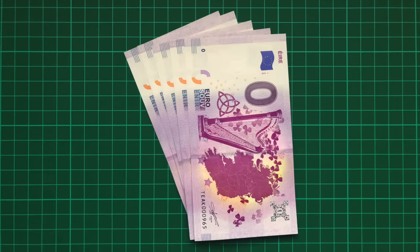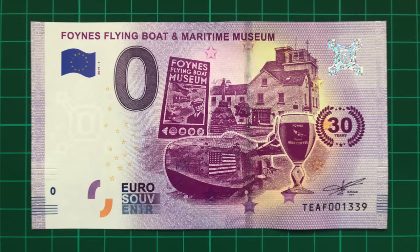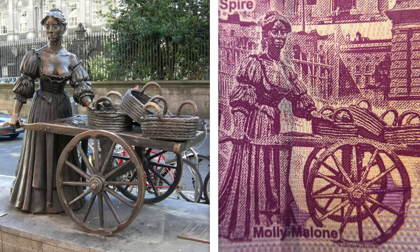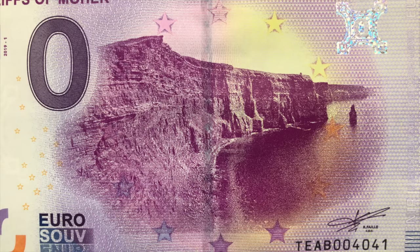From the Republic of Ireland I have five notes, portraying a map of the country, a Celtic harp and shamrocks, the Foynes Flying Boat Maritime Museum, several landmarks from its capital Dublin including the statue of Molly Malone, a note portraying landmarks from elsewhere in the country including the Cliffs of Moher, and then a note dedicated to just the Cliffs of Moher.